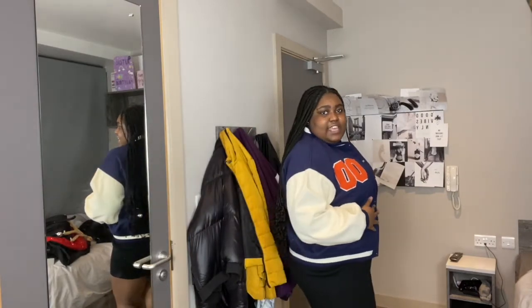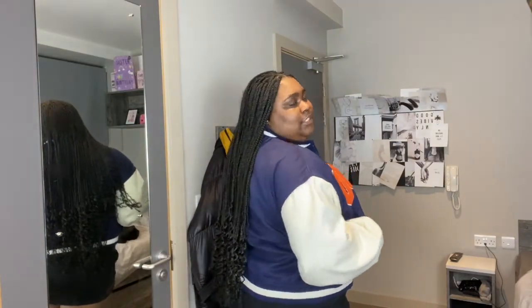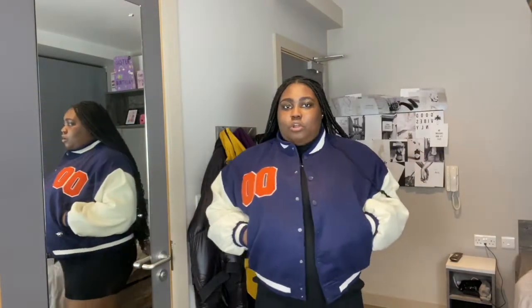Okay guys, look at the jacket. Can you see the double-O right here? Let me come a bit closer — there we go. You have the buttons and pockets at the side. This is how the jacket looks — it's giving cropped, but I like it because it goes so well with sets, cargo pants, and dresses. Honestly, I love it. Let's move on to the next outfit.